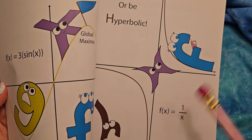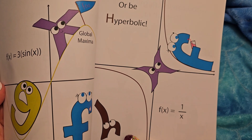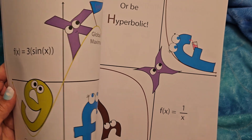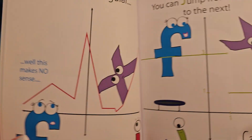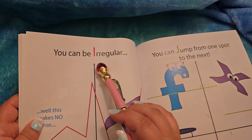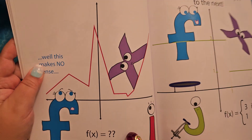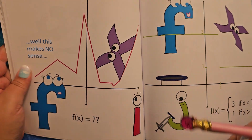Or be hyperbolic. See the little H is looking a little nervous there? Most of the letters are looking a little unhappy — look at the G. That's the graph of 1 over x. You can be irregular. Well, this makes no sense. Who knows what's going on here? But I seems interested.